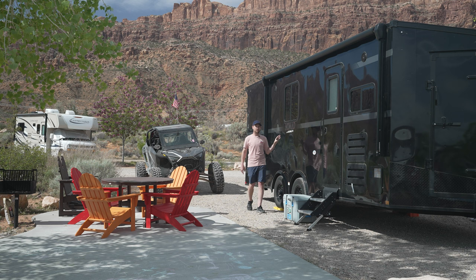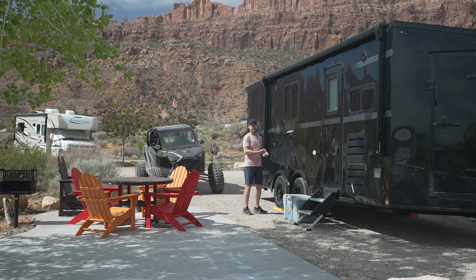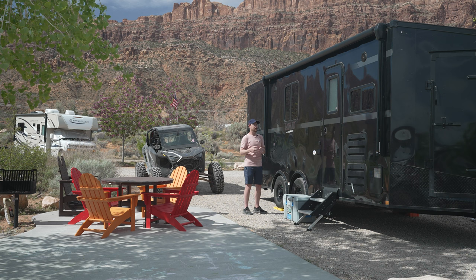These trailers are awesome. Essentially they're an enclosed trailer that are built out with living quarters. So you have garage space designated for your machine that turns into a sleeping area, and then you have a kitchen, bathroom, and all the bare necessities up front, along with AC and heat. It's exactly what we were looking for.